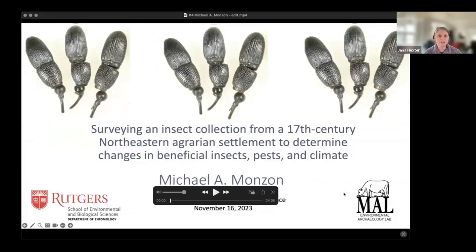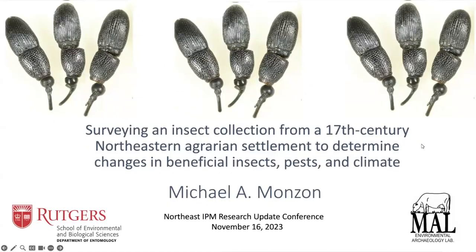Our next presentation is by Michael Monson from Rutgers University, funded by Northeast SARE. The title is 'Surveying an Insect Collection from a 17th Century Northeastern Agrarian Settlement to Determine Changes in Beneficial Insects, Pests and Climate.' I'm a graduate student in the Rutgers University graduate entomology program in the lab of Dr. George Hamilton.